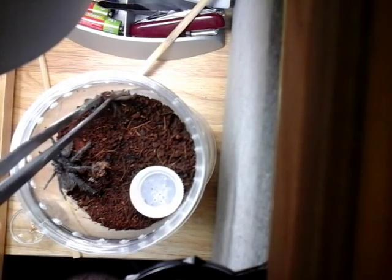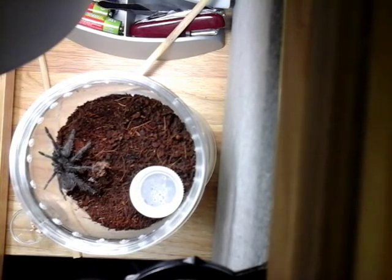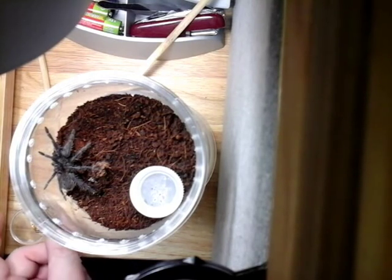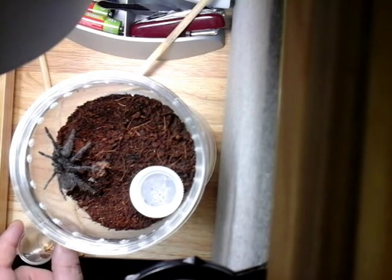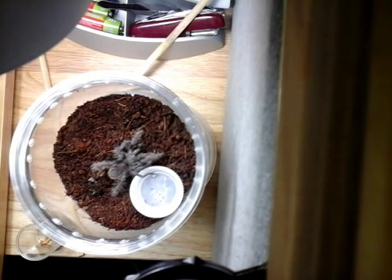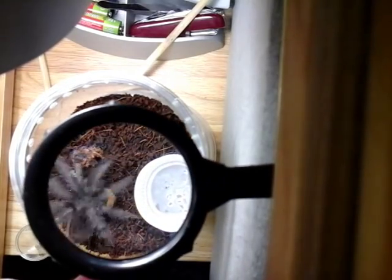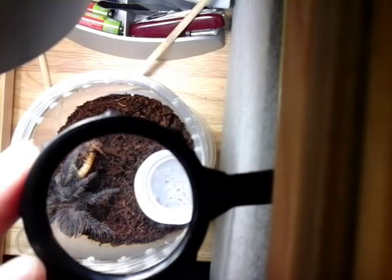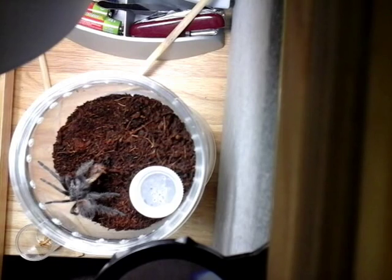Lasiodora difficilis number two — he had molted about four or five days ago, so I'm going to try him on a mealworm. This one here is about an inch and a quarter, an inch and a half. Boom — looks a lot smaller but it's much larger if you go like so. Awesome takedown.